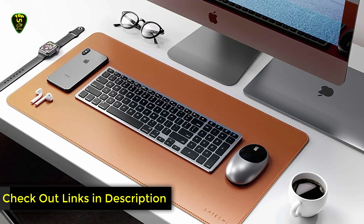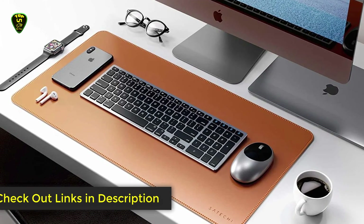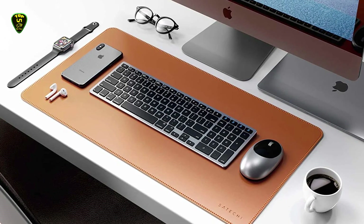This is all for now. You can check the links in the description box below — all desk pads are available on Amazon and you can check the price by clicking on the link. Thanks for watching, hope to see you guys in the next video. Goodbye.